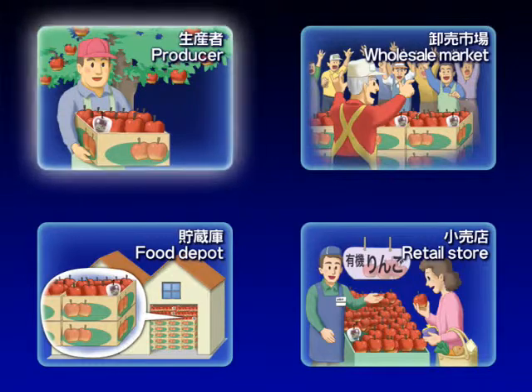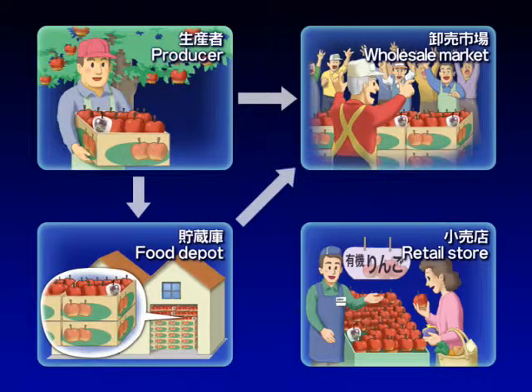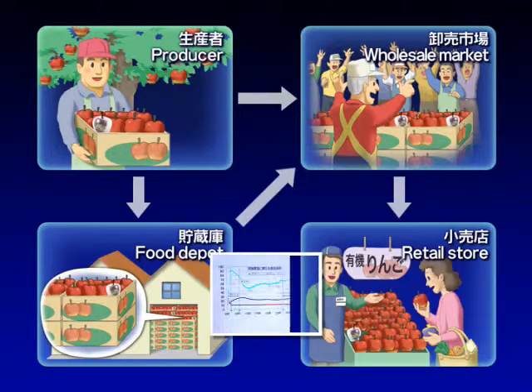Various types of sensors can be built into the tags to gather information on temperature, humidity, and other factors. This allows comprehensive quality management for fresh produce, from production right up to retail sales.